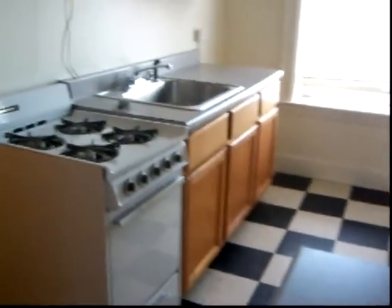It has cool retro floors in the kitchen, an efficiency stove, and does have a full size refrigerator.